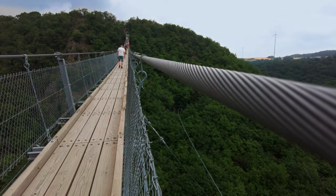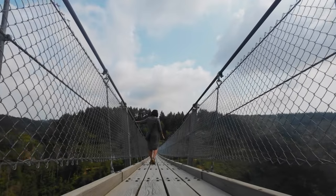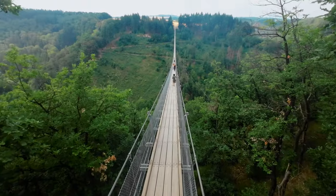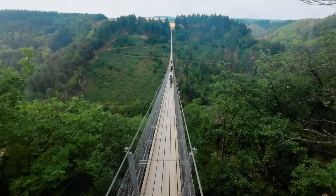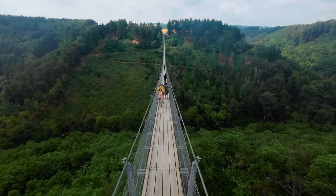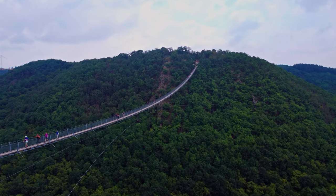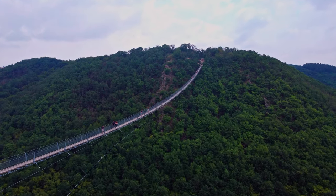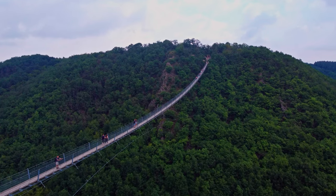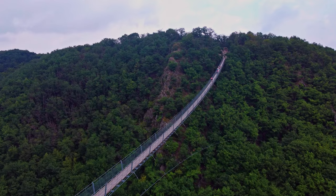The bridge features a modern, lightweight design and is constructed with steel cables and wooden planks for the walking surface. Its structure provides stability while allowing visitors to experience a certain degree of sway, adding to the excitement and thrill of crossing it. The Geierle Suspension Bridge was built to provide visitors with a breathtaking view of the Hunsruck landscape, and offers hikers and nature enthusiasts an opportunity to experience the area from an elevated perspective.